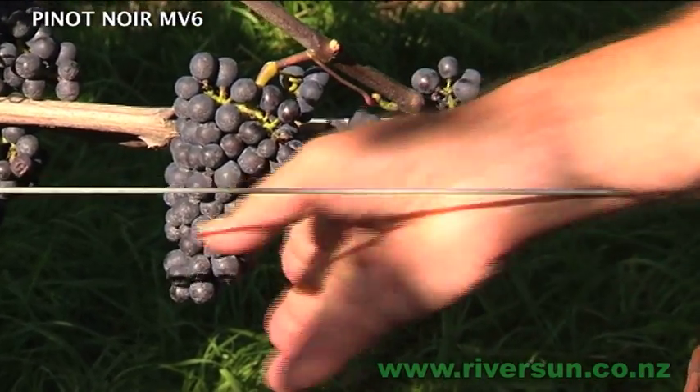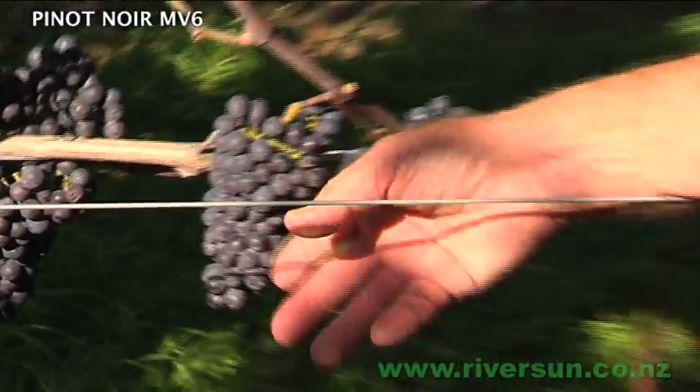There are some small berries in there. That bunch is a little bit more open, that one a little bit tighter. So there's some variability — small compact bunches and medium productivity.